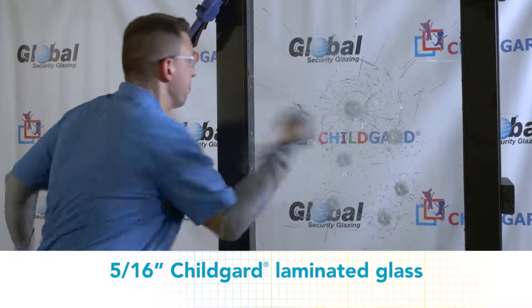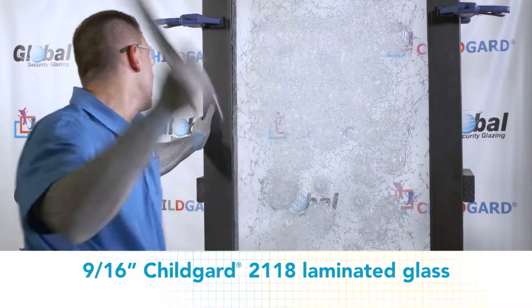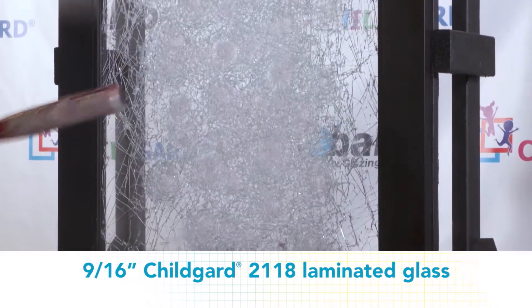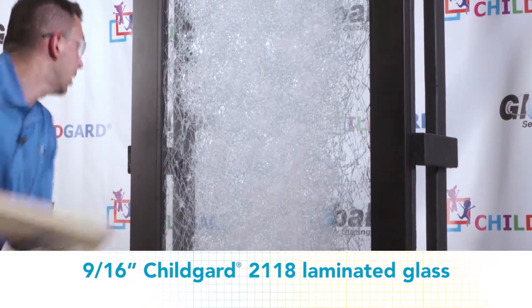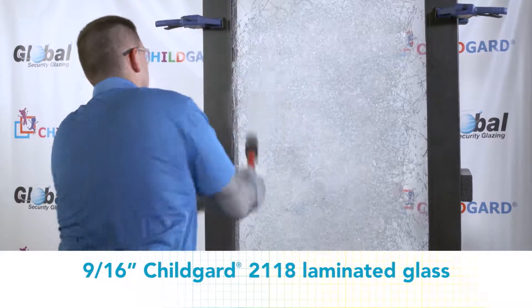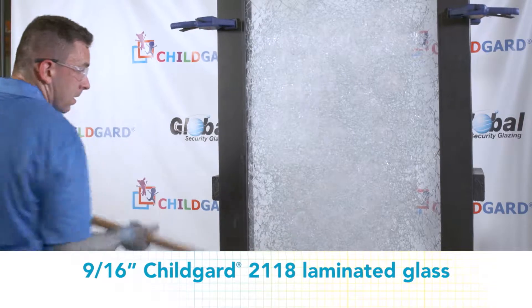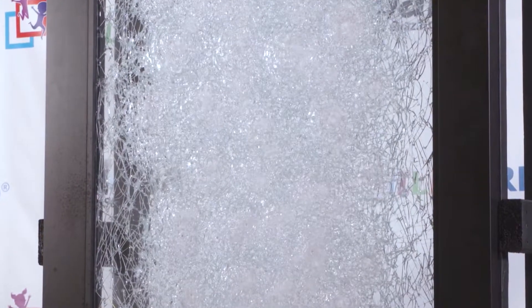The 9/16th Child Guard 2118 laminated glass withstood the ballistic assault with ease. After being shot with a high-powered rifle, Chad and Tim bring the 5/16th and 9/16th glass inside to continue demonstrating just how resistant Child Guard glass truly is during a forced entry scenario. Between the bullets and the melee attack, the Child Guard held up very well — a true testament to the strength of this glass.